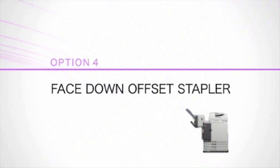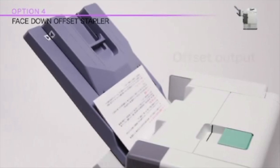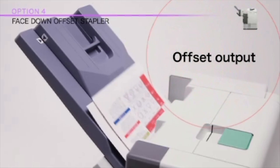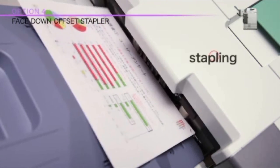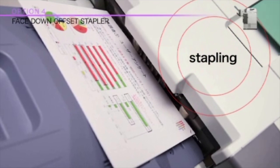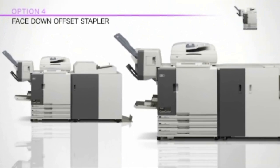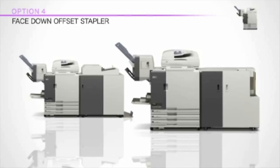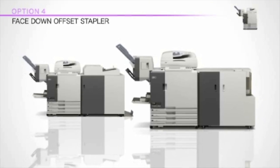With versatility and productivity in mind, the face-down offset stapler makes print jobs more efficient than ever. This option has an output capacity of up to 1,000 sheets, while offering a range of stapling functions that are of benefit in offices, workgroup environments, and CRDs. This option can be used in conjunction with the perfect binder and wrapping envelope finisher, increasing printing versatility. Bring special finishing tasks in-house, while increasing the efficiency of your workflow.